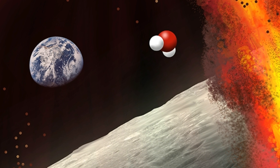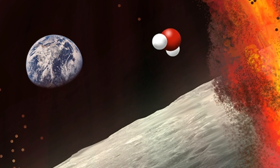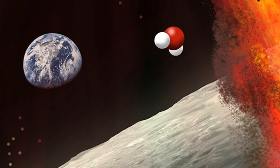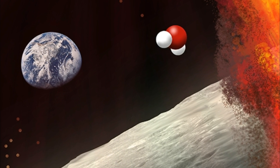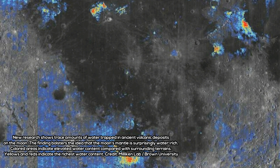In 2011, further study of tiny crystalline formations within those beads revealed that they actually contain similar amounts of water as some basalts on Earth. That suggests that the Moon's mantle — parts of it, at least — contain as much water as Earth's.